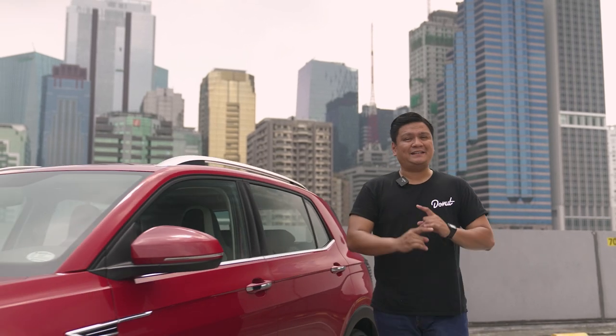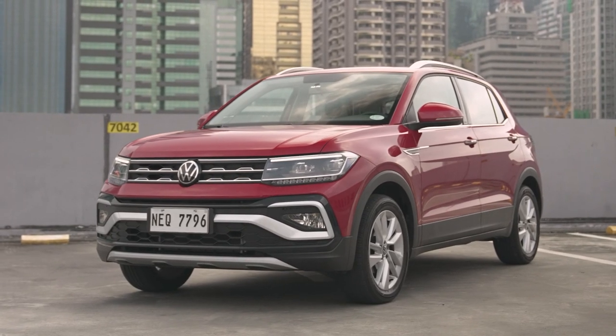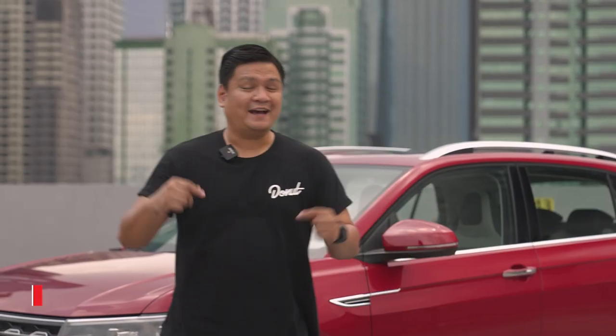When the Volkswagen T-Cross was first introduced last year, there was a lot of hype following it. Roy Robles here from zigwheels.ph and today we'll be taking a look at what a basic standard crossover SUV has in store for all you guys out there. This is the Volkswagen T-Cross SE.